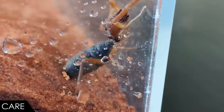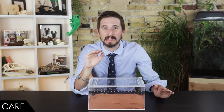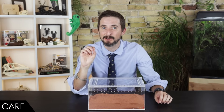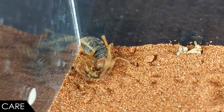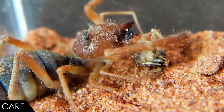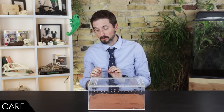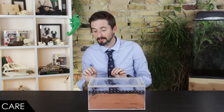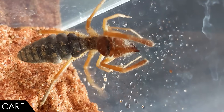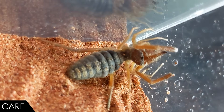They can climb, so make sure they can't get high enough to fall dangerously, and that you have a very secure lid with proper ventilation — you don't want it to be humid in the enclosure. They eat insects small enough to subdue and shred with their chelicerae. I've also noticed they like to drink water droplets off the side of the enclosure, so adding a little water in droplets from time to time would be much appreciated. Those are the basics of care.